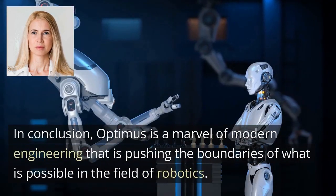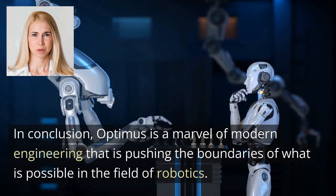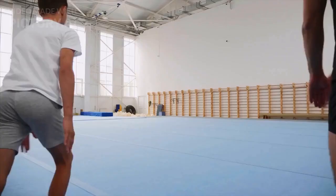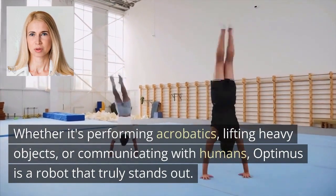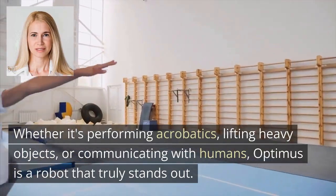In conclusion, Optimus is a marvel of modern engineering that is pushing the boundaries of what is possible in the field of robotics. Whether it's performing acrobatics, lifting heavy objects, or communicating with humans, Optimus is a robot that truly stands out.